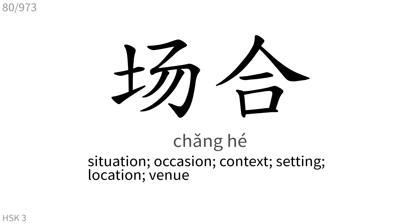场合: Situation, occasion, context, setting, location, venue.